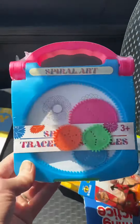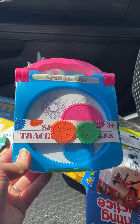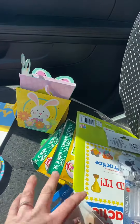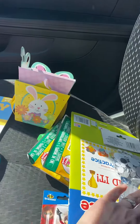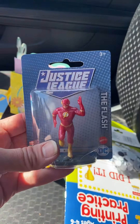I got two of these Spiral Art sets — I don't know if you guys remember these, I guess they do have them in stores now but they were kind of big when I was a kid. I got this little Pixar Elastigirl toy to go in the baskets, and also Justice League — this is the Flash.